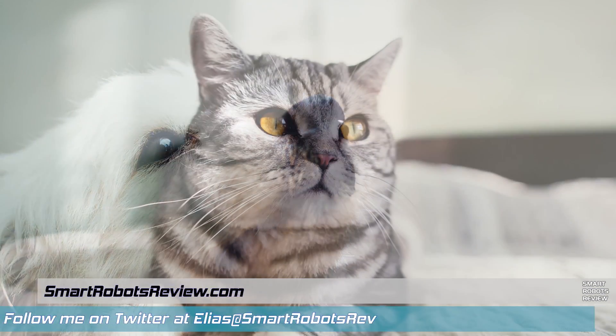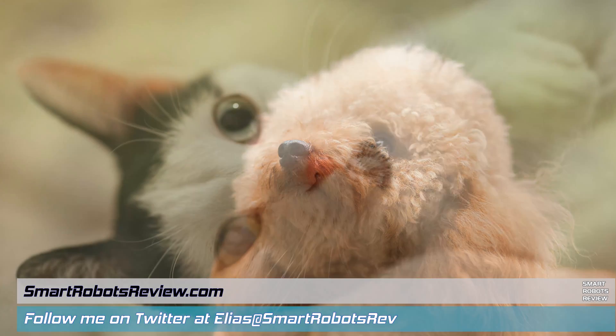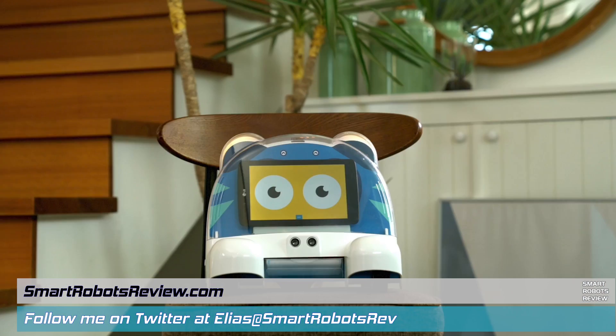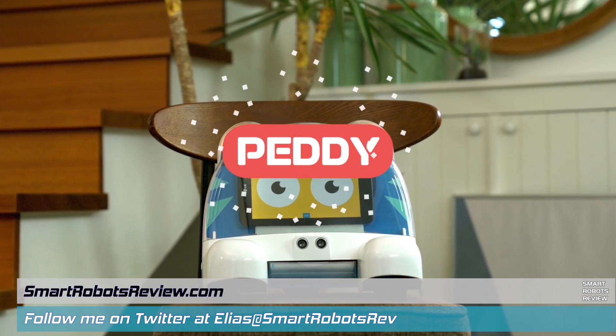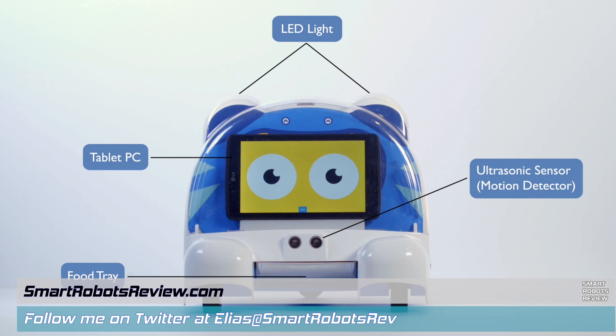Hey guys, welcome back to Smart Robots Review, the show that reviews robotics and other fantastic tech. On today's Pioneer Robotics Tech Edition episode, we're going to be looking at Petty, a robot that is going to be your pet's best friend.